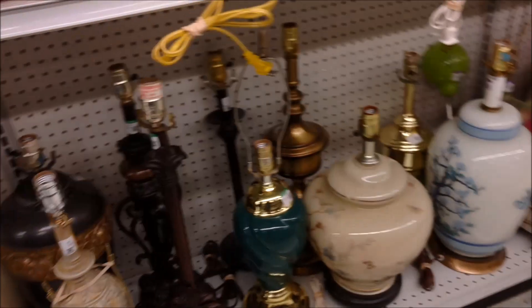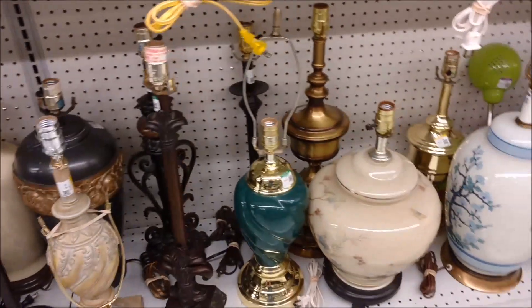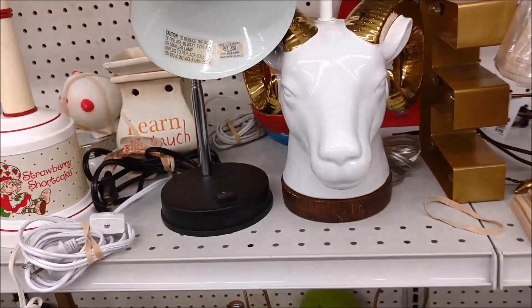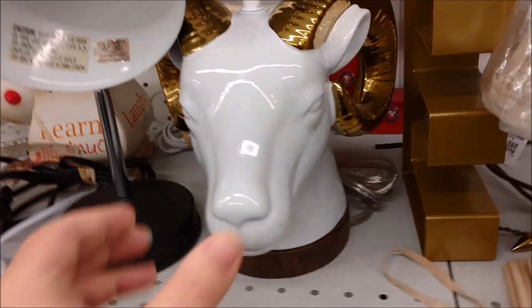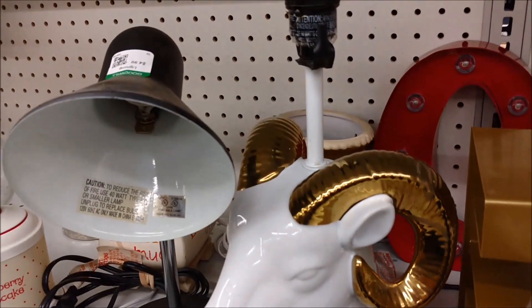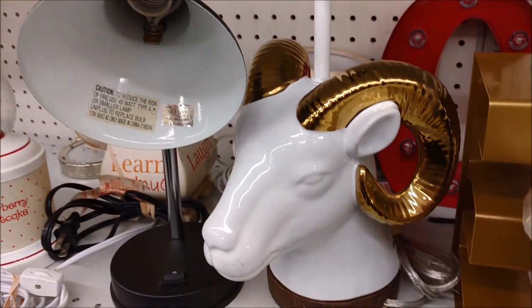More clocks I do not need. I don't know why I'm always looking at the clocks and the lamps, which I also do not have a place in my life for. But this guy — I think my oldest son might have wanted to bring that home, so it's probably good that he decided to hang out in the car instead of coming in and thrift with me.